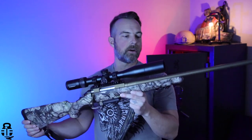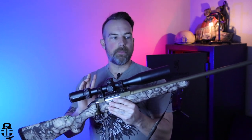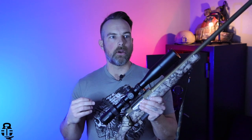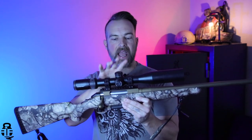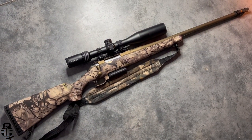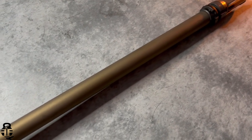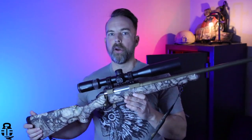Let's talk about the Ruger American in 6.5 Creedmoor. First and foremost, this rifle is something that a lot of people are going to be able to get in on from a financial aspect. I wanted to find something I could pull together and get out to the field for under a thousand dollars, and this actually came in under nine hundred dollars with how I have it set up right now. It has the Go Wild camo — I'm not a fan of it, but it's what my local shop had. Regardless of what you think about the camouflage, the bronze Cerakote coupled with this camo makes it look really, really good.